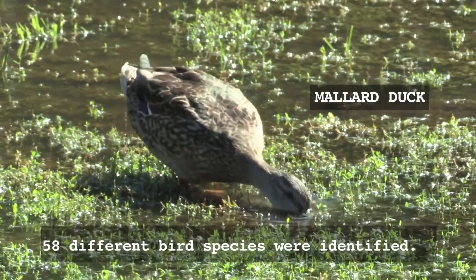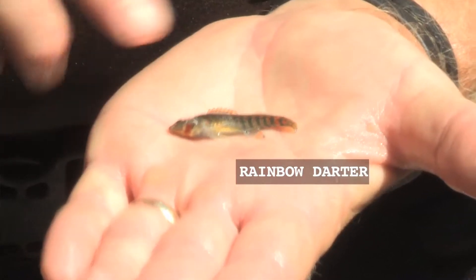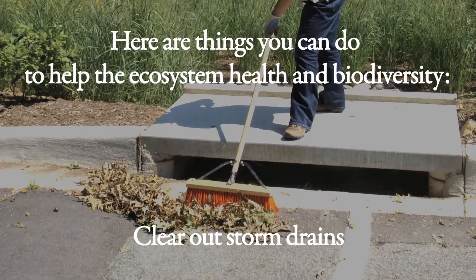We want to get a snapshot of exactly what plants and animals are living along the waterways now, so that we can come back in the future — maybe five or ten years — and compare and see how the improvements we've done have changed the environment for the plants and animals that can live there.